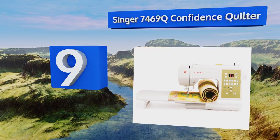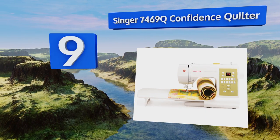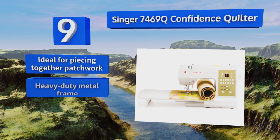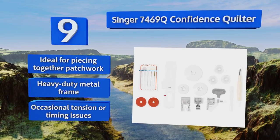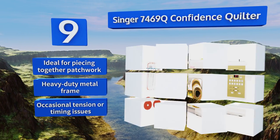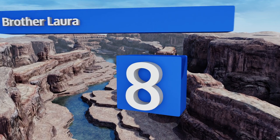At number nine, with its electronic twin needle control and four bonus quilting feet, the Singer 7469Q Confidence Quilter will let your creativity flow right along with the fabric. Novices will especially appreciate its auto threader and drop-and-sew bobbin. It's ideal for piecing together patchwork and comes with a heavy-duty metal frame, but it does suffer from occasional tension or timing issues.